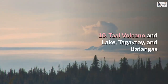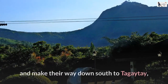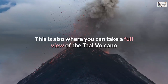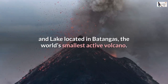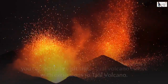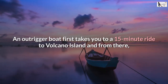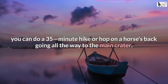Number 10: Taal Volcano and Lake, Tagaytay and Batangas. Locals and visitors of Manila take a quick escape from the megacity and make their way down south to Tagaytay, a retreat and relaxation town famous for its cool weather and fresh air. This is also where you can take a full view of the Taal Volcano and lake located in Batangas — the world's smallest active volcano. The volcano sits on an island within a lake within an island. You can actually visit the volcano crater with excursions to Taal Volcano. An outrigger boat first takes you on a 15-minute ride to Volcano Island, and from there you can do a 35-minute hike or hop on a horse going all the way to the main crater.